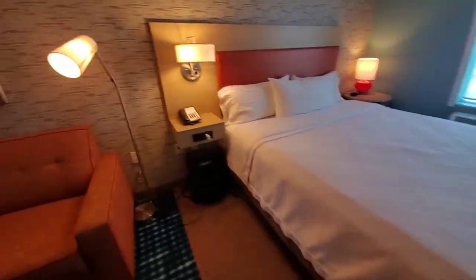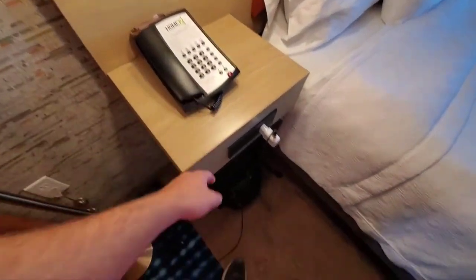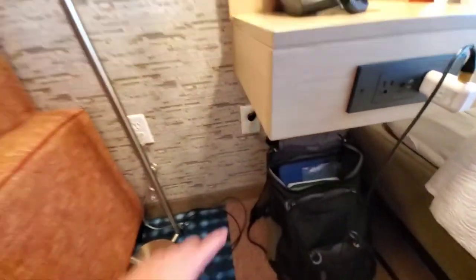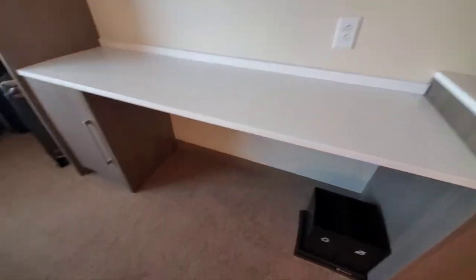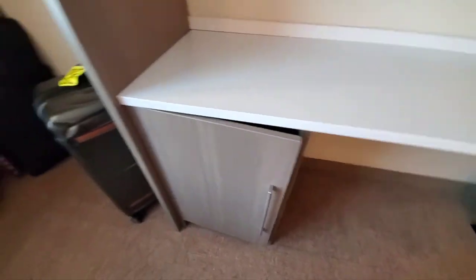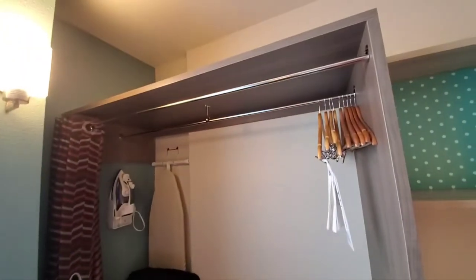Here's the bed — this is, like I said, the king suite. You've got a nice lamp on each side, a phone, two outlets, two USBs, and a plug-in down there, as well as an outlet up top. There's also another desk area over here with some storage and two outlets, a guest directory, and shelves — lots of storage. They did that well. There are cabinets and luggage storage where you can see my stuff.